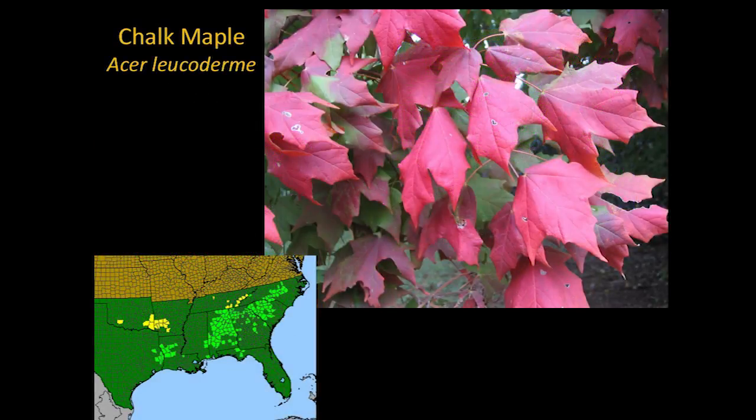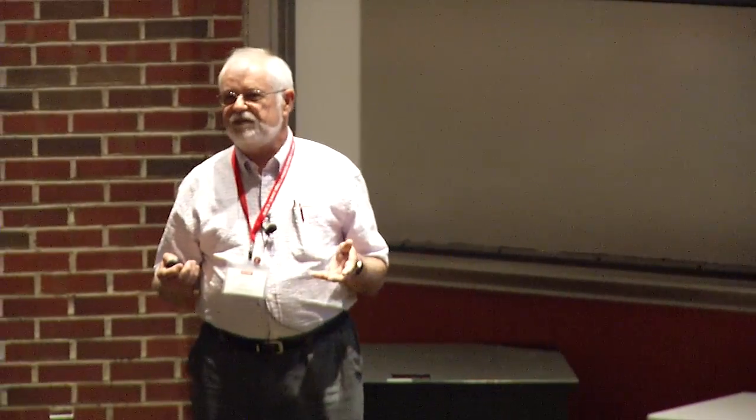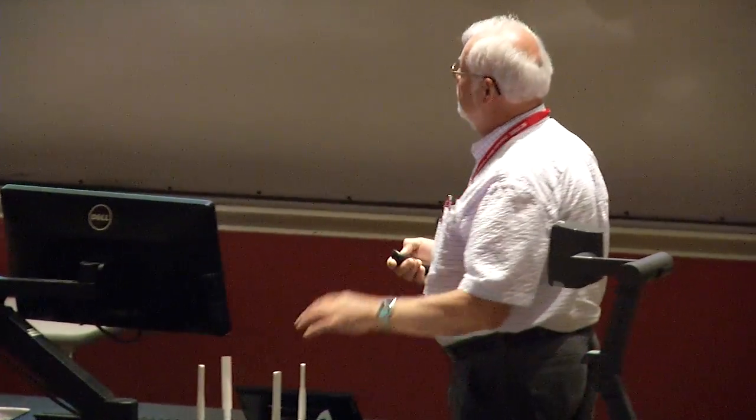Even better, here's something you may not know: chalk maple, our native chalk maple — Acer leucodermi, meaning white bark. Look where it grows — it's strictly Southeastern. These are difficult to come by; you can't buy them at garden centers. You have to go to a university plant sale or down to Cure Nursery when they have sales, or mail order one. Red maples are native, and I'm not against cultivars because often they are better than the wild species.